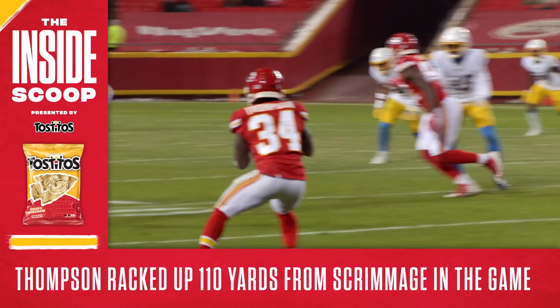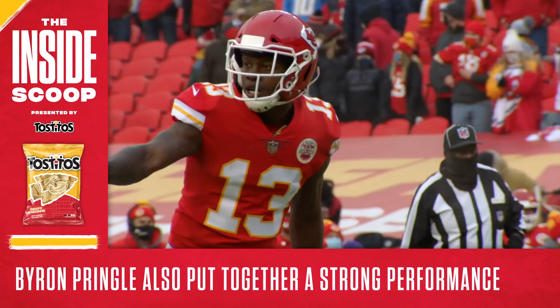Thompson finished the night with 110 yards from scrimmage on 21 touches, leading the Chiefs in both rushing and receiving. The dude had himself a game.